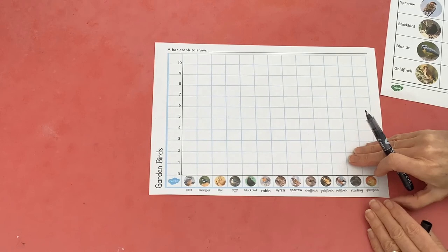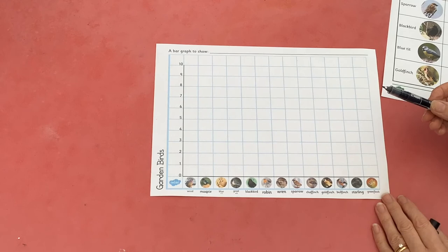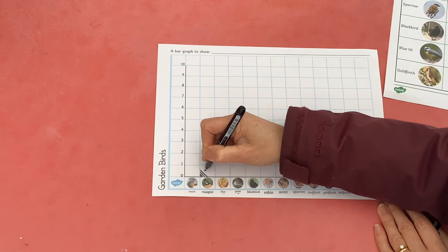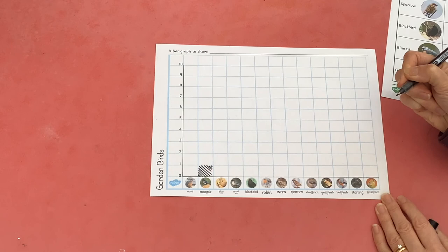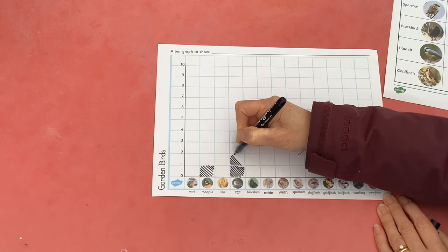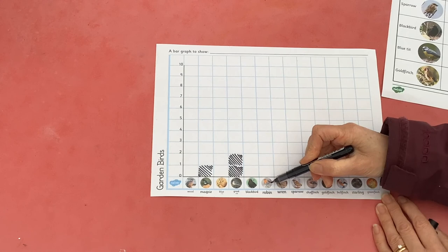If you want an extra extension activity, you can fill in the bar graph to show how many of each bird you've seen. If you see one magpie, you would fill in one of the boxes above the magpie. If you saw two great tits, you would fill in two of the boxes. You can use colours to fill in the boxes. If you saw three robins, you'd fill in three squares. Have fun!